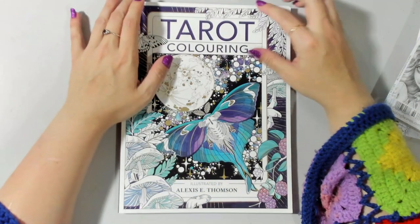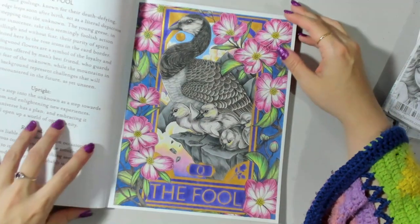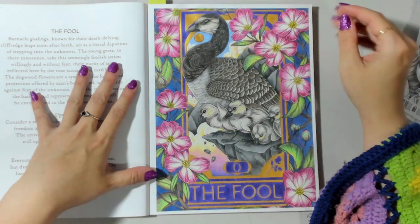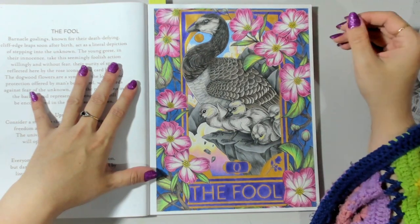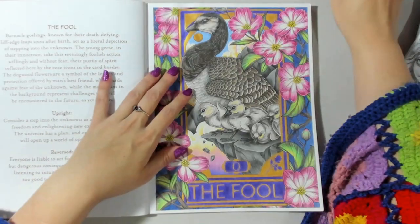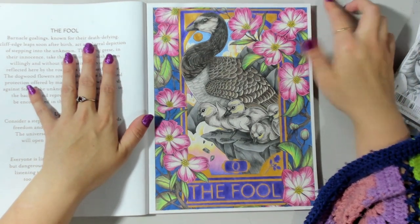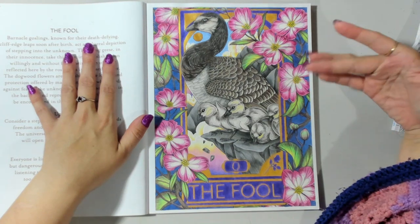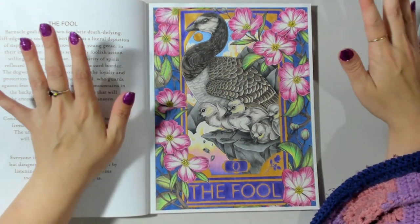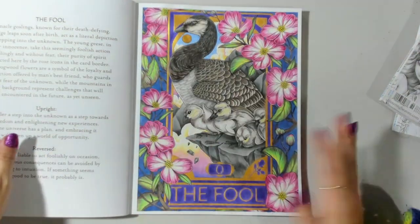Another page you'll find a number of videos for on the channel is my page from Tarot Coloring. Out of all my pages this month, I still think this is my favorite - I love how it turned out, the colors, the detail, everything about this page. I'm very proud of it. This was also the first page in a book I hadn't touched, so that was another book worked in for the first time. Now I really want to get into this book and color more tarot cards because it's a gorgeous book.